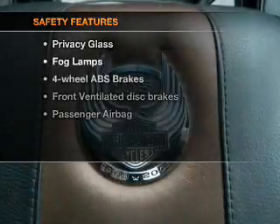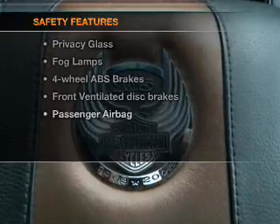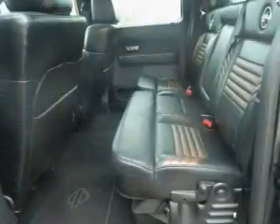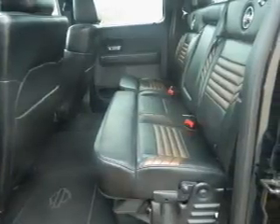If safety is a high priority, rest assured knowing these top safety components are included: front ventilated disc brakes, passenger airbag, low tire pressure warning, and independent suspension.